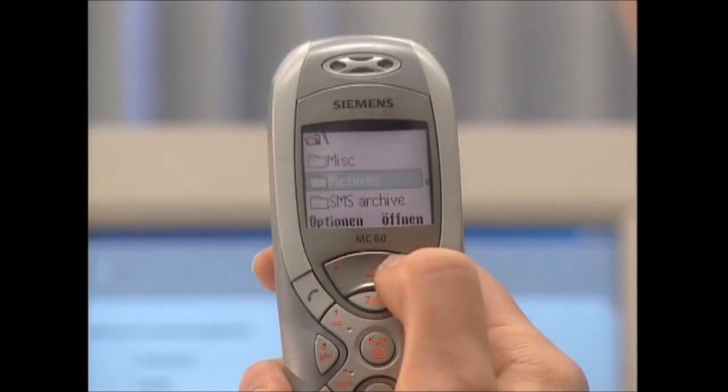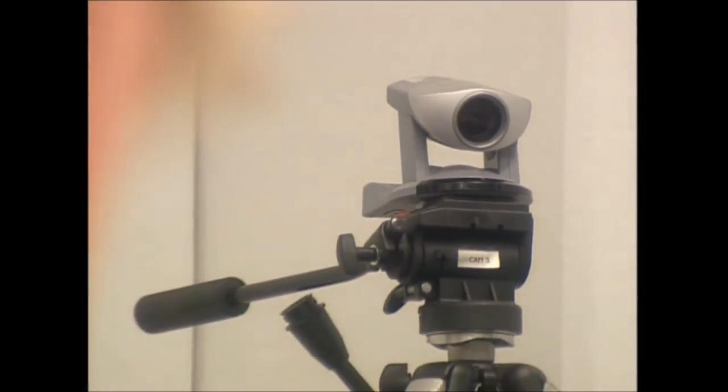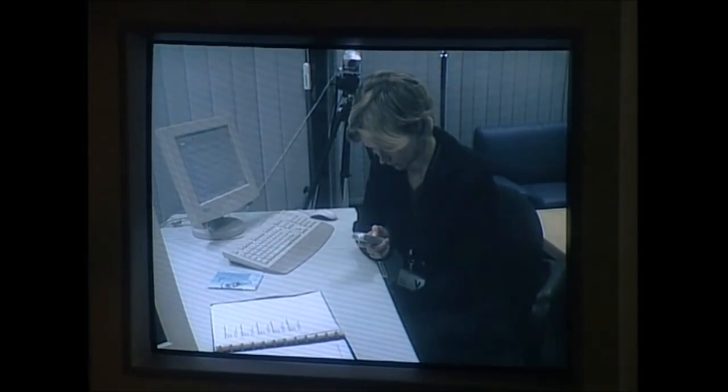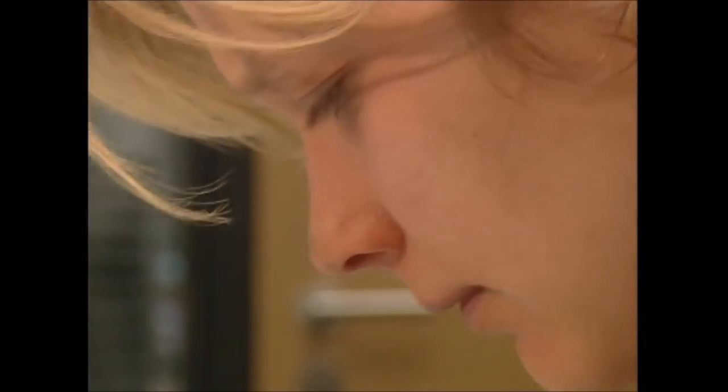As well as being durable, this high-tech gadget should be easy to use. Here, an occasional phone user picked from the general public is monitored as she finds her way around the menus. Any hesitations are recorded so the phone can be made more user-friendly.